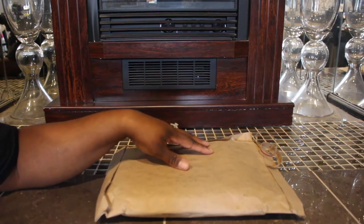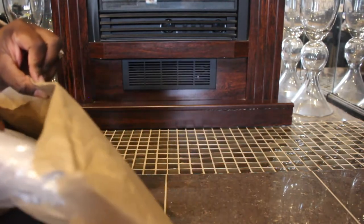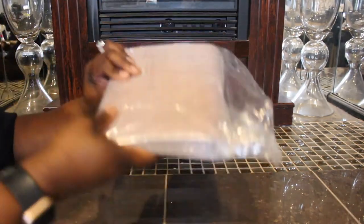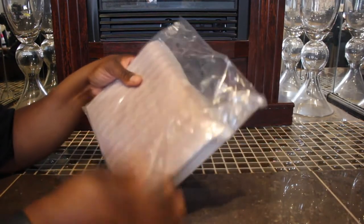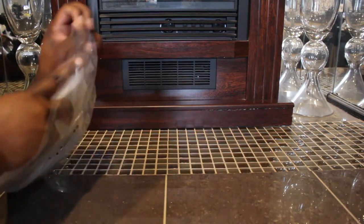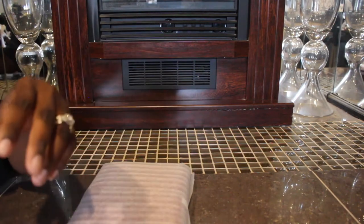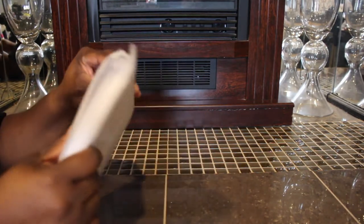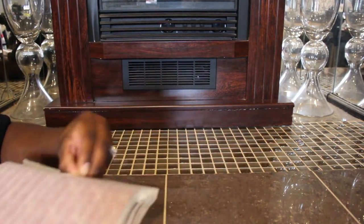I saw this item, had to have it, so I bought it. And of course you already know what it is by the picture. But here it is. I had to hurry up and order this because these right here always sell out really fast, so I had to go ahead and jump on this.